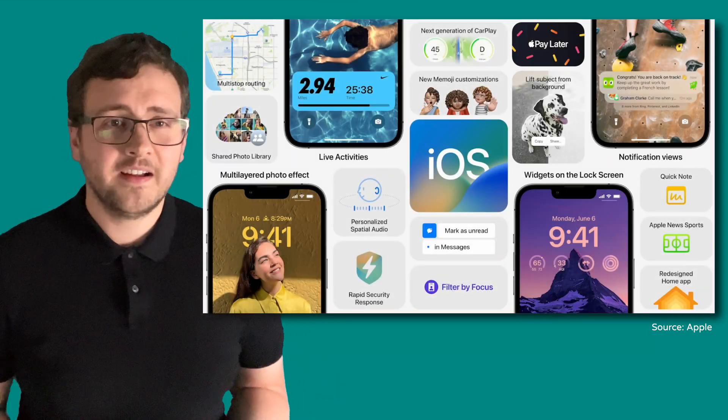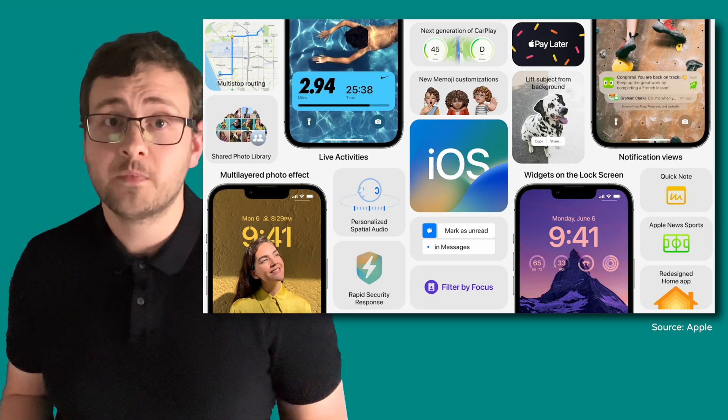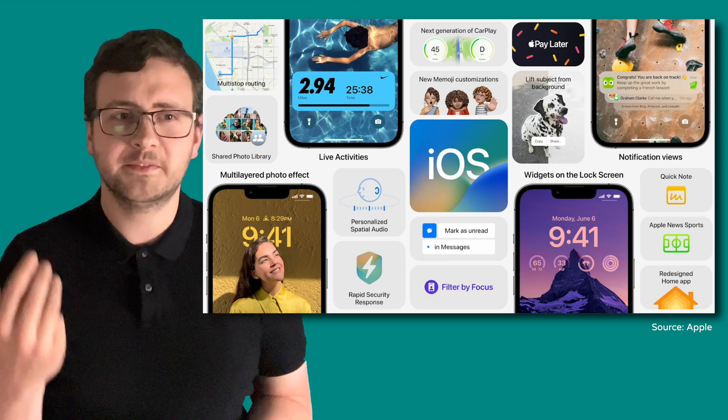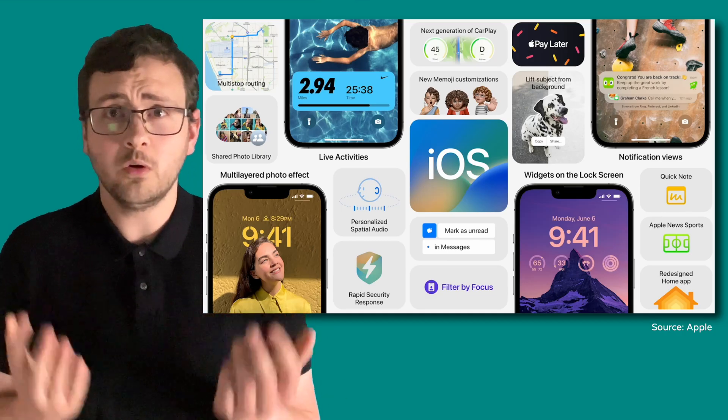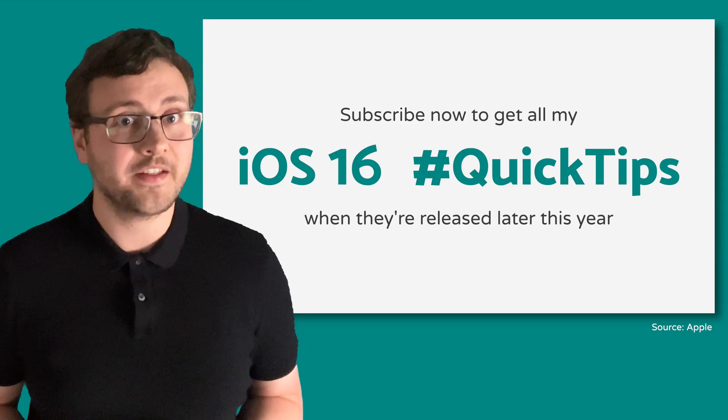Picking just six features to talk about has been really tricky, especially with so much good stuff announced this year. Updates to Dictation, Memoji, Live Text in videos, Maps, Privacy, CarPlay — all of that is coming too, and I'm sure there'll be plenty of Quick Tip videos later in the year about all of those.